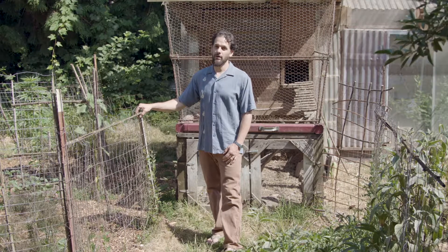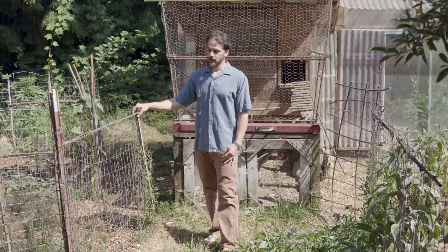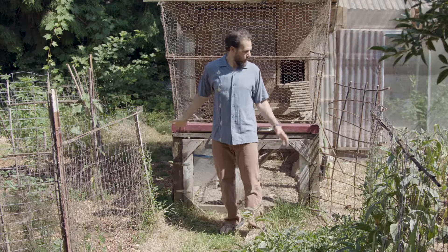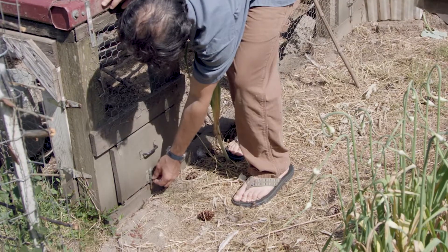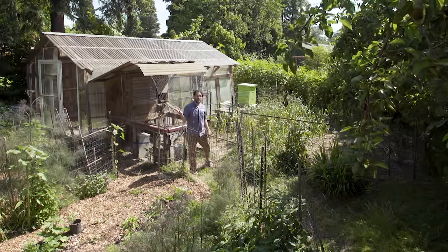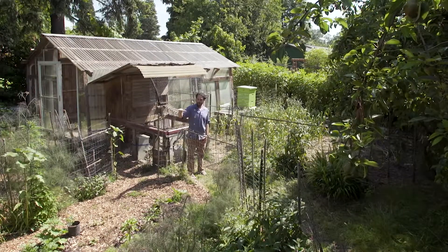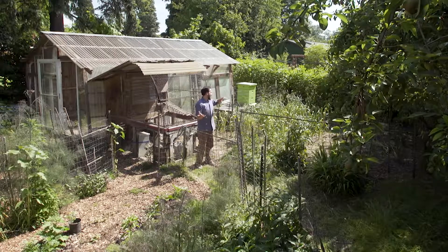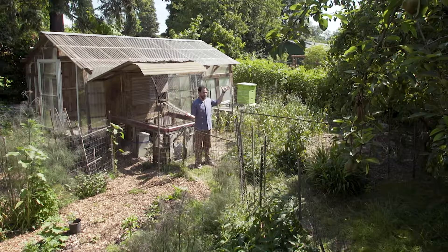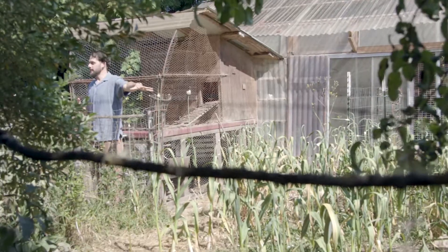We are going to talk about animal rotation and look at my chicken rotation garden. I have this chicken coop here in the middle with doors on each of the corners. Seasonally I open one door and keep the chickens in one of these paddocks for about three to four months. I had the chickens in these two paddocks all winter, then when springtime came I planted garlic in this paddock. When the garlic got big enough that the chickens could no longer disturb it, I moved them in here to weed around the garlic — and now the chickens are in this paddock.